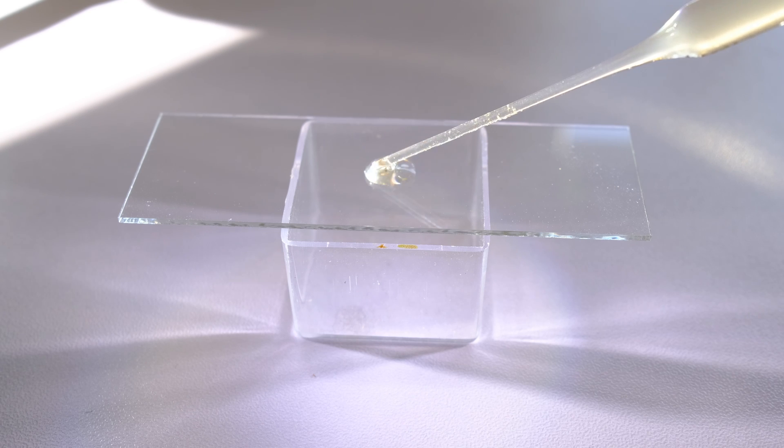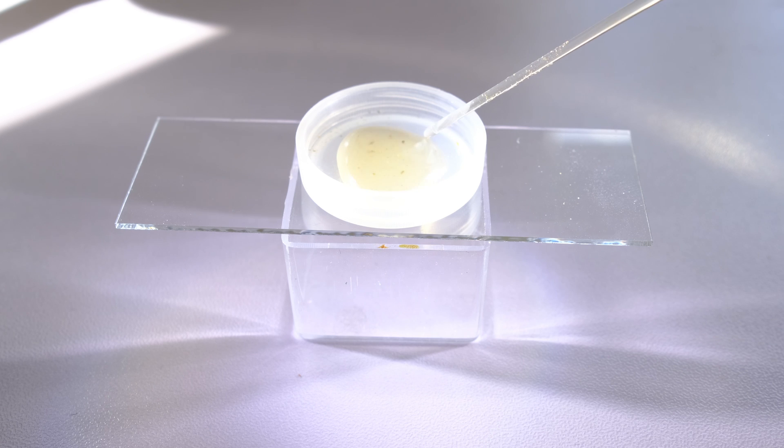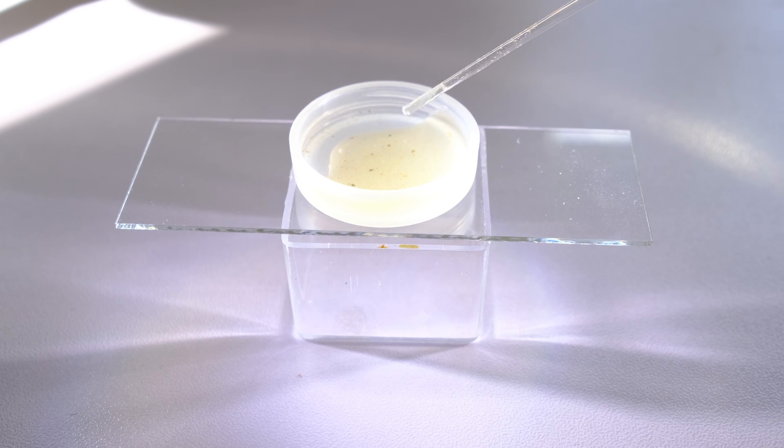The harvested liquid will be transported in the bottle. At home, it will be transferred with a pipette to a slide or Petri dish for microscopic observation.